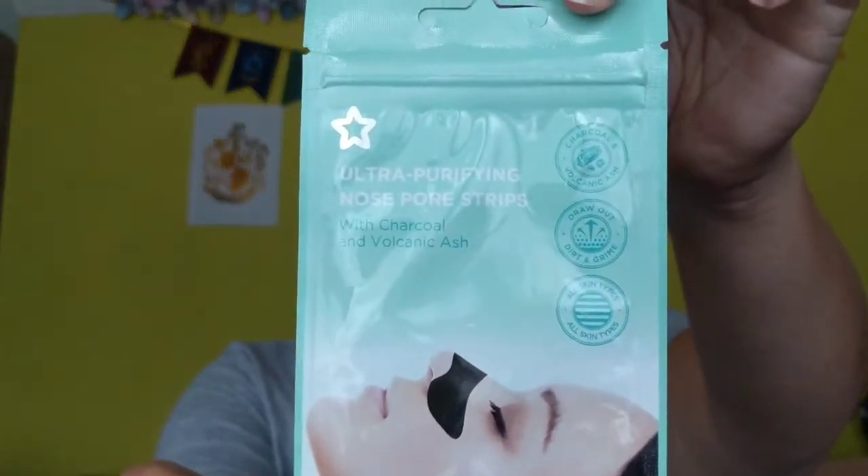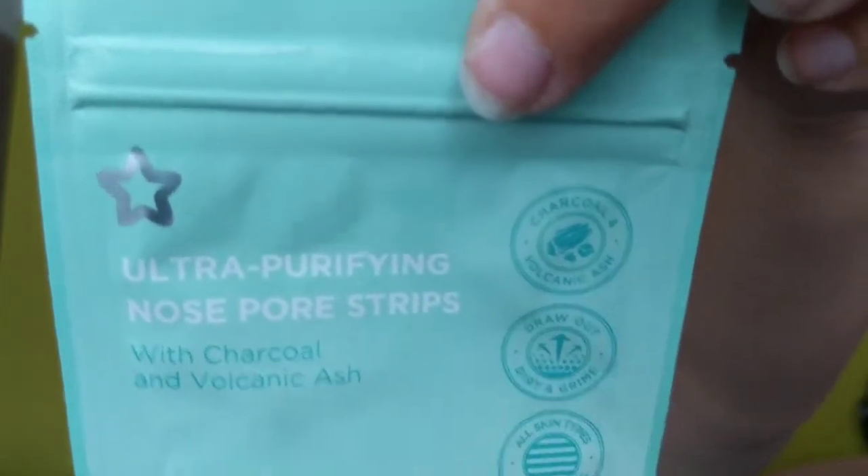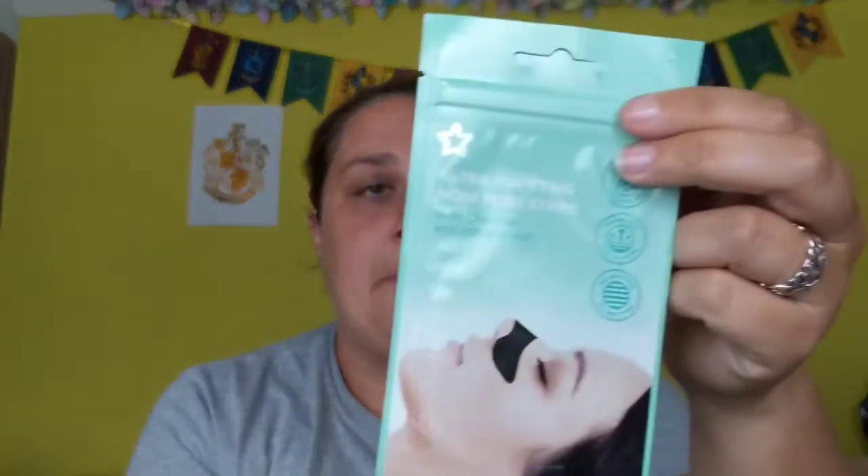These were normal price but I've tried them before and they are really good — ultra purifying nose pore strips. Sometimes the white ones just don't stick very well, but me and Hermione tried these and when you peel them off you can really feel it working on your skin — really really good. So I bought some more. You get two in a pack and they were £1.29.